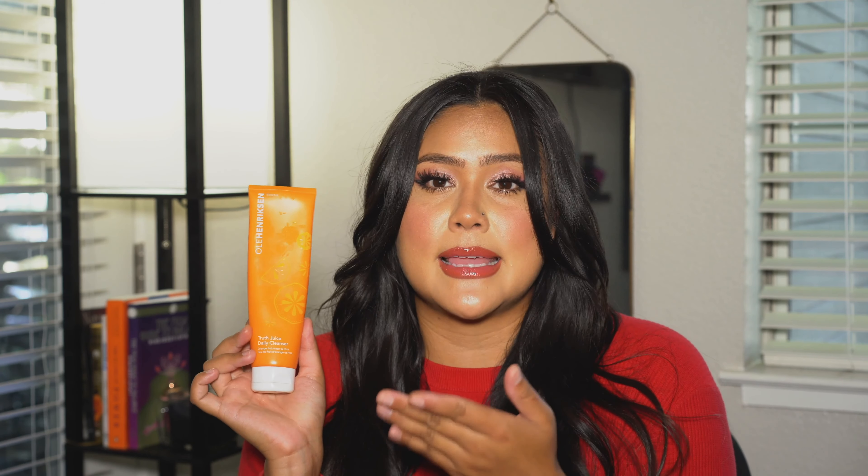Moving on to skincare not-so-favorites. The Truth Banana Bright Vitamin C Serum — I just feel like this is actually really drying out my skin. I thought it was supposed to give a more youthful, brightening effect, but I think this is what's drying my face out a lot. Then I also got the Truth Juice Daily Cleanser, which I use at night because it's on the thicker side. But again, I don't like when my skin feels super dry after washing it, and this really strips my skin of everything. I love the refreshing citrus smell of the whole line, but I don't know if I love the products enough to repurchase.